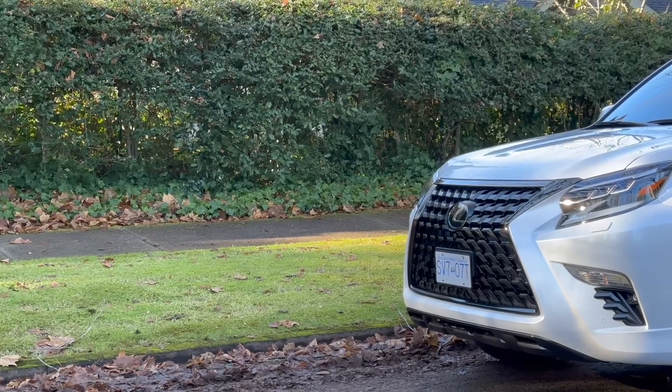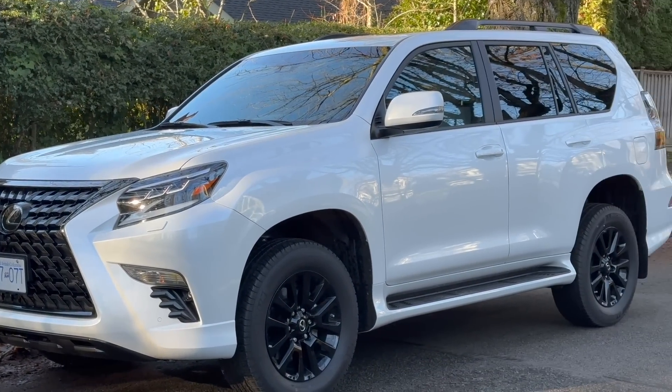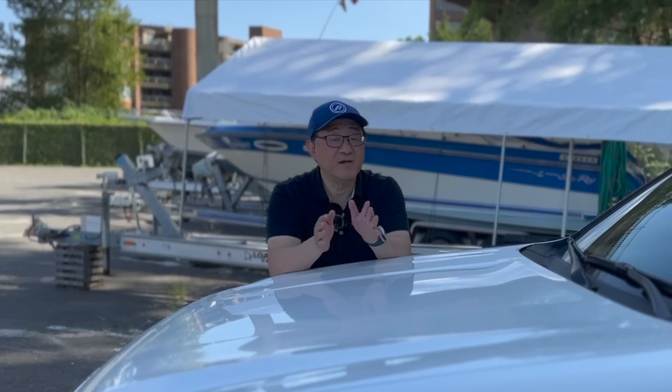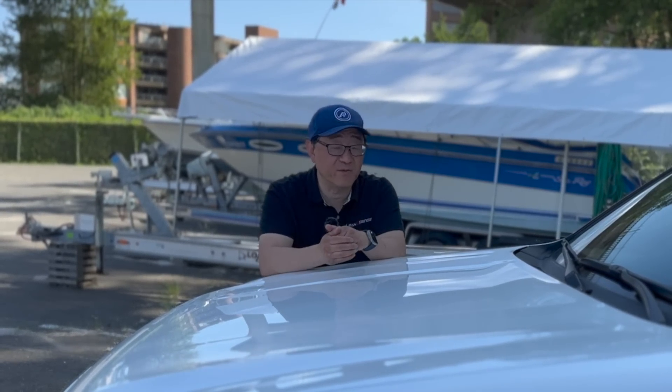Welcome back. You know how much I love the Lexus GX in general, because I've owned several models leading up to this one, which is a 2023. I do believe that this is the most mature, most proven, and most reliable GX ever made.